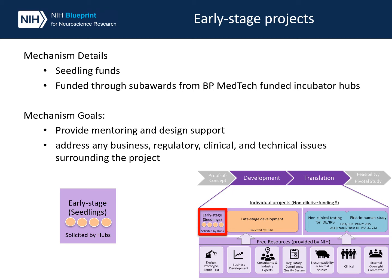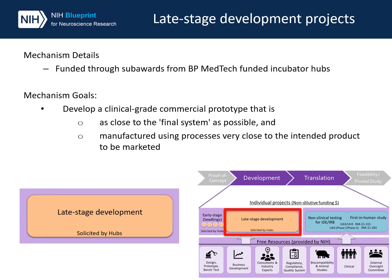Early stage projects will be funded through the incubator hubs. In addition to seedling funding, these projects will receive mentoring and design support to address any issues surrounding the project that may hinder late stage development or translation of the device. Late stage projects will also be funded through the incubator hubs. The purpose of these projects is to develop clinical grade commercial prototypes as close to the final system as possible and to manufacture prototypes using processes very close to the intended product to be marketed.